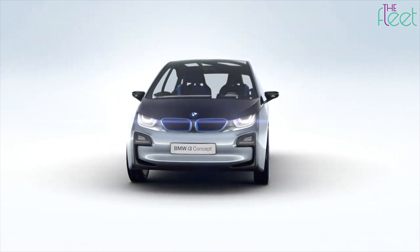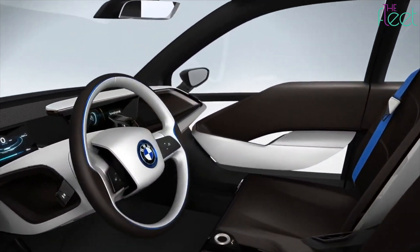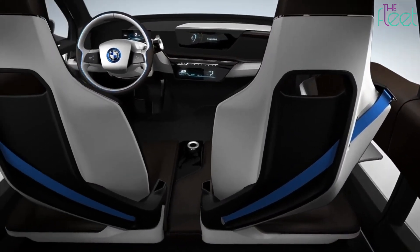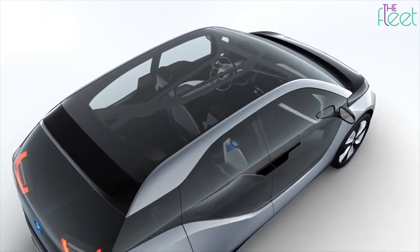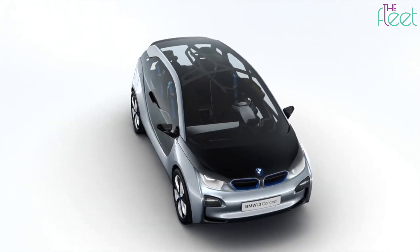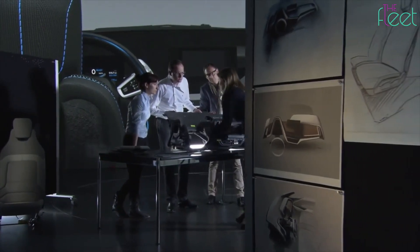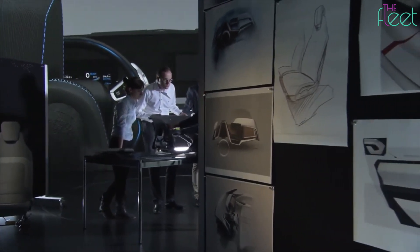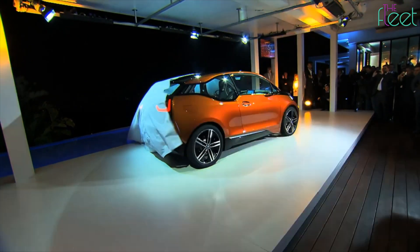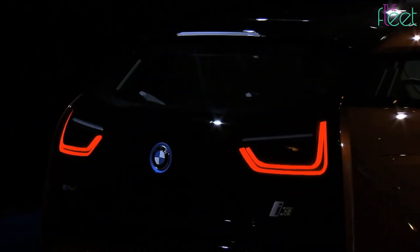One thing to appreciate is how many things from the early concepts actually made it to production — things like the rear-hinged rear doors, seamless glass tailgate, open front footwells, and even the steering wheel and dashboard design. Project I brought a fresh approach to what a BMW could be and was very different from other BMWs and EVs of the era. A lot of money was invested in new technologies, facilities, and process development to make the i3 a reality and propel BMW forward.